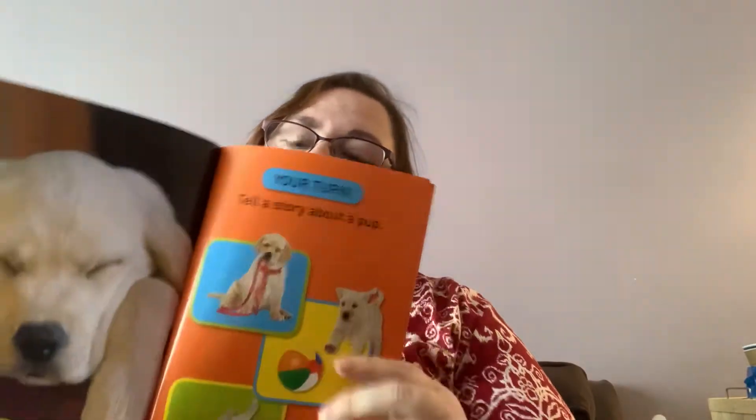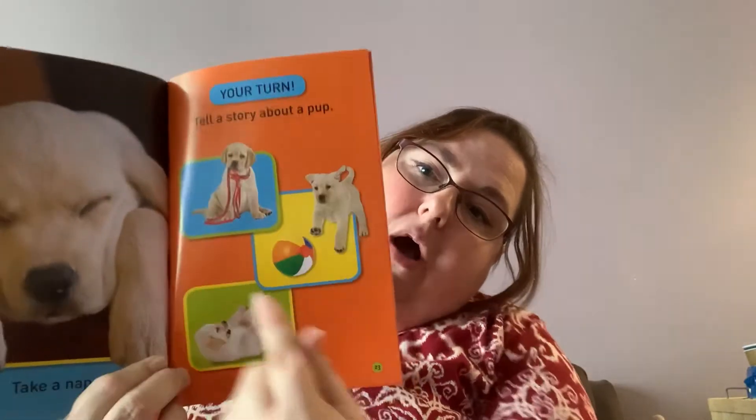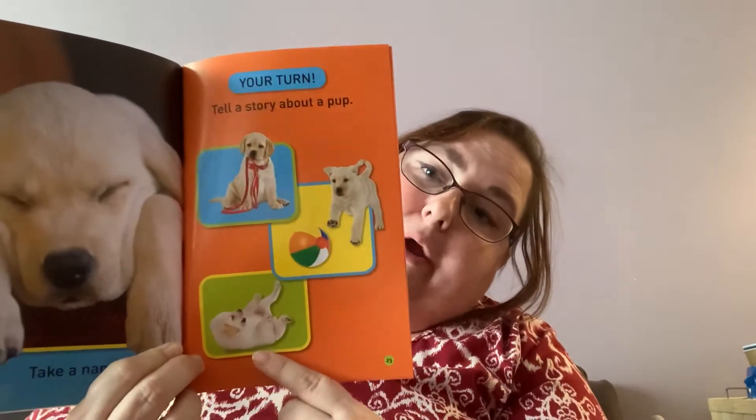Your turn — so what does it say? It says 'tell a story about a pup.' So you could use these pictures. You could tell a story about taking a dog for a walk, playing with a ball, or rolling over. So after reading this book, I would like you to tell a story about a dog to somebody. Maybe you could draw a picture to go with your story. Bye! See you next time.